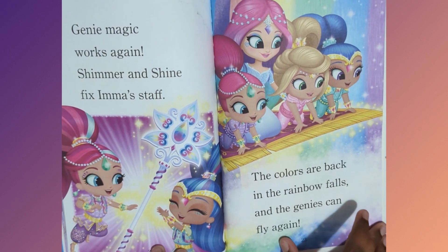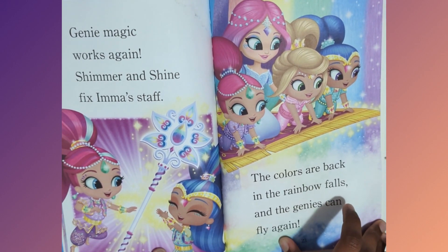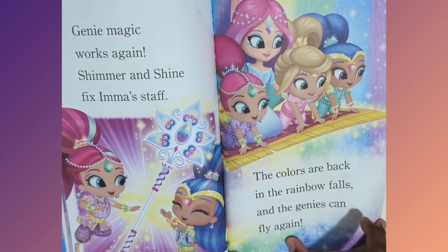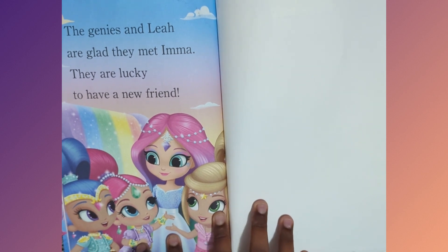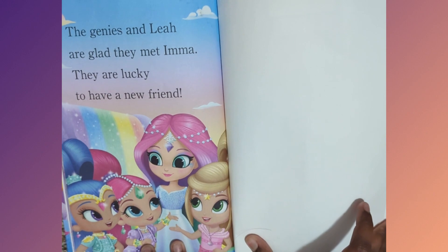Genie magic works again. Shimmer and Shine fix Aima's staff. The colors are back in the Rainbow Falls, and genies can fly again. The genies and Leah are glad they met Aima. They are lucky to have a new friend. The end.